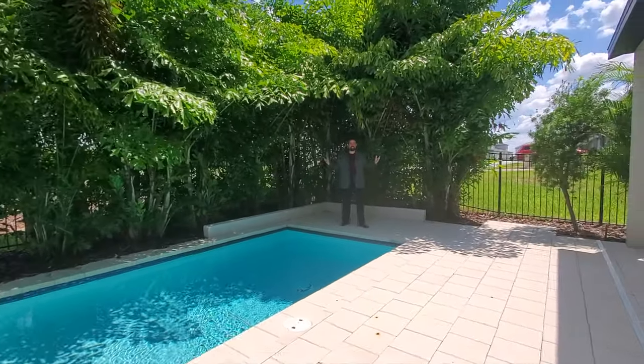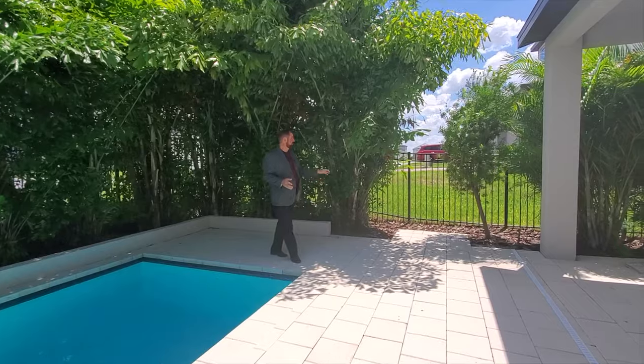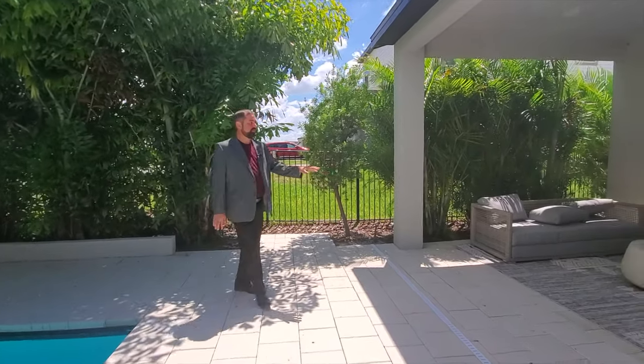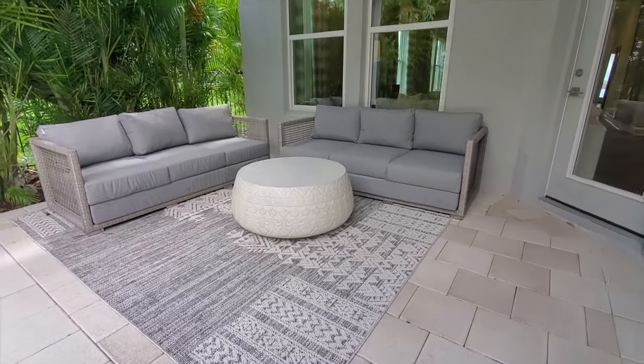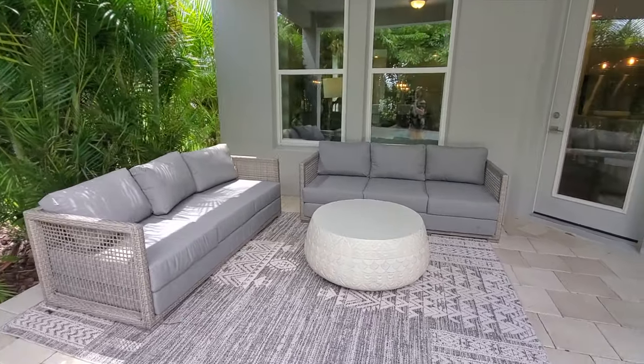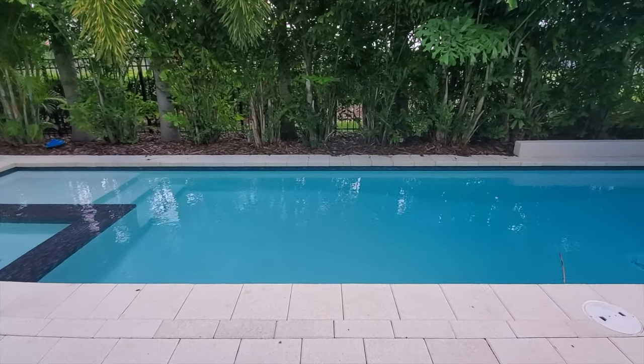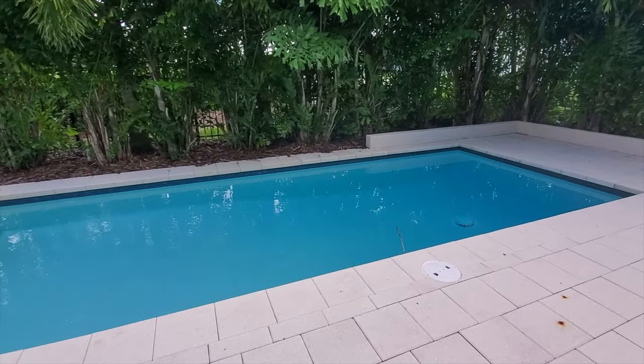And here I am downstairs — I just jumped off the balcony so I could be down here for you all. You can see there's a nice little patio area down here where you can sit and enjoy the Florida weather, have a little shade, and enjoy that view of your pool. It's a pretty private backyard. So anyway, that's it for this video. If you like this video, make sure you like it and subscribe to our channel. We'll see you next week with a new luxury home in Florida. Take care, bye bye.